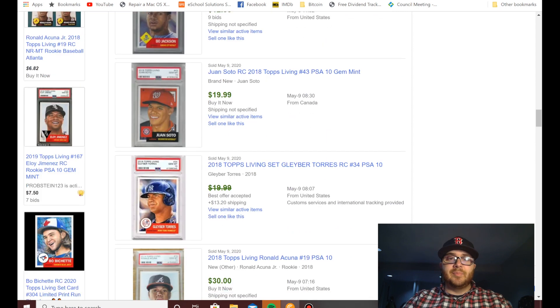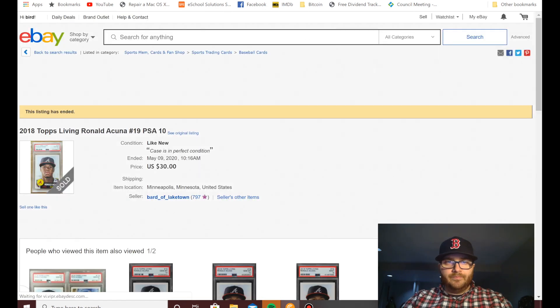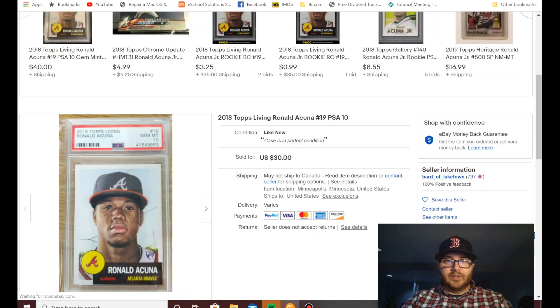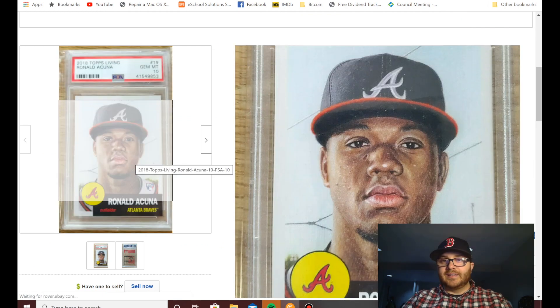I'm going to click on Ronald Acuna Jr. here — look at this. These cards are just absolutely gorgeous. I'll click on this one again — look at that. These cards are absolutely beautiful.